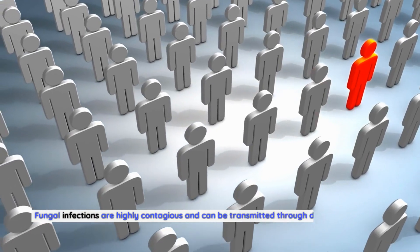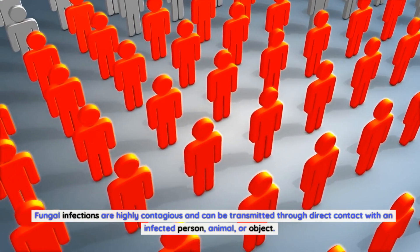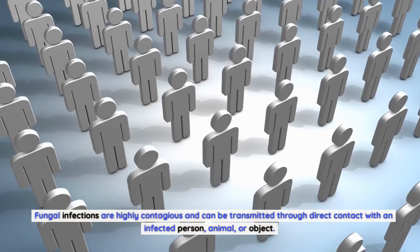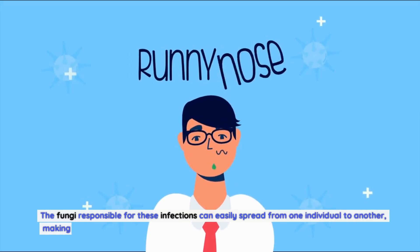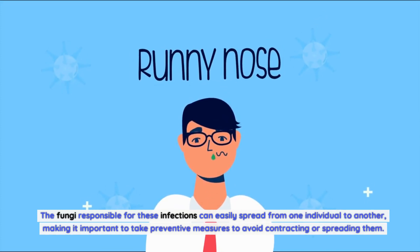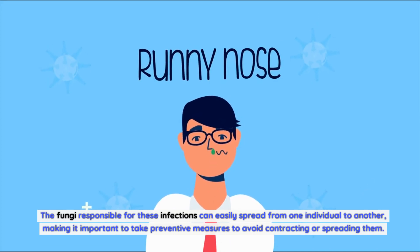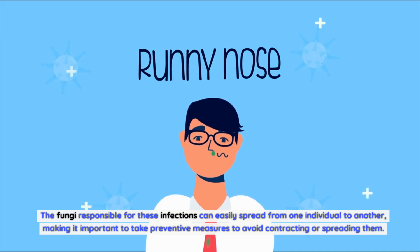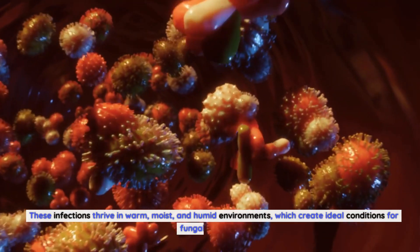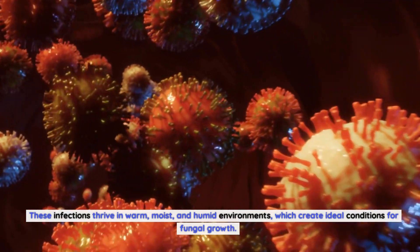Fungal infections are highly contagious and can be transmitted through direct contact with an infected person, animal, or object. The fungi responsible for these infections can easily spread from one individual to another, making it important to take preventive measures to avoid contracting or spreading them. These infections thrive in warm, moist, and humid environments, which create ideal conditions for fungal growth.